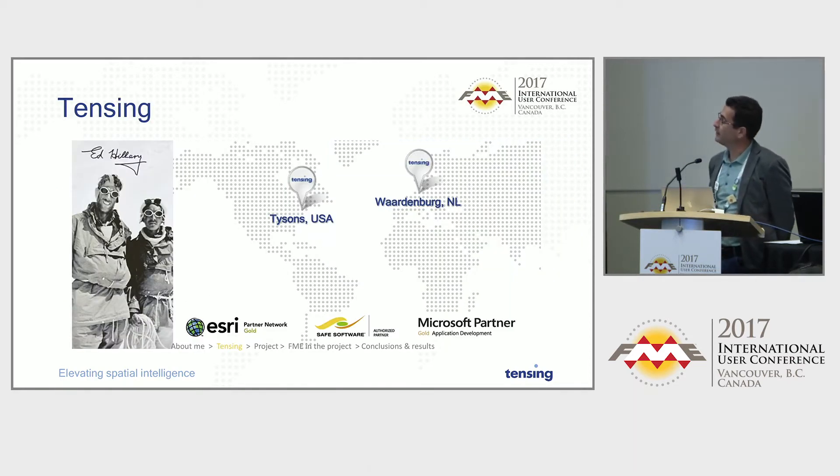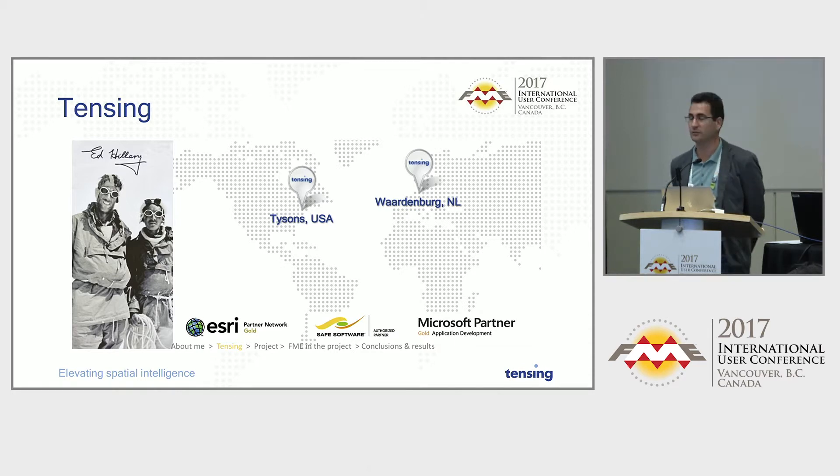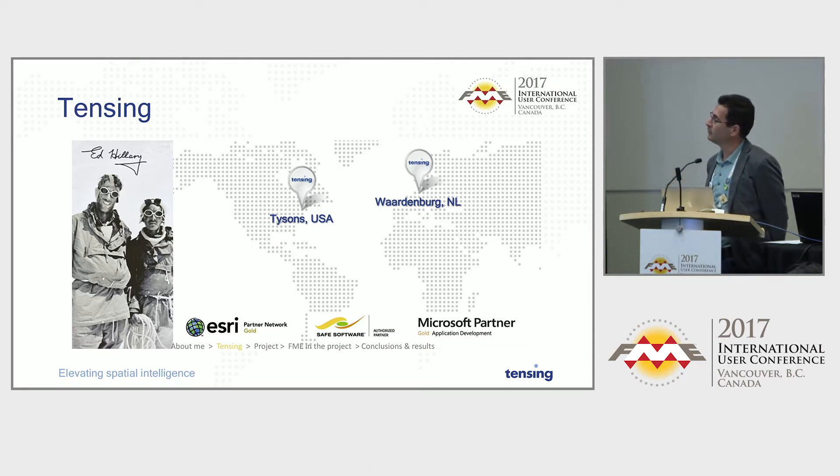A little bit about Tenzing: we are based in the Netherlands, with a small office across the pond in the U.S. We are the first European solution partners of Safe Software. We are also S3 Gold partners — there are only two companies in the Netherlands with that status, and we are one of them. And we are Microsoft partners as well.